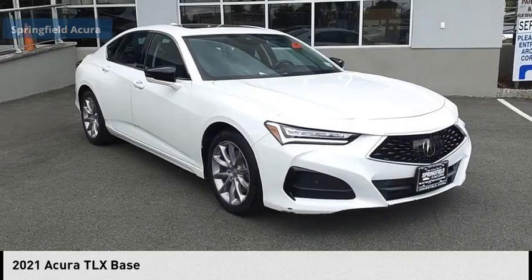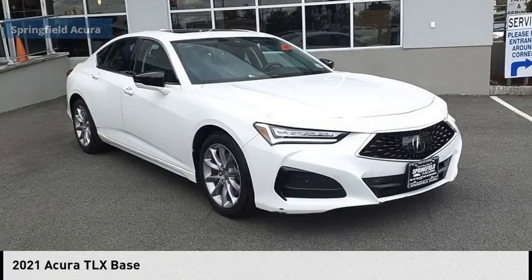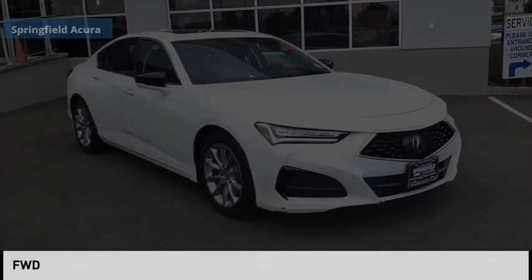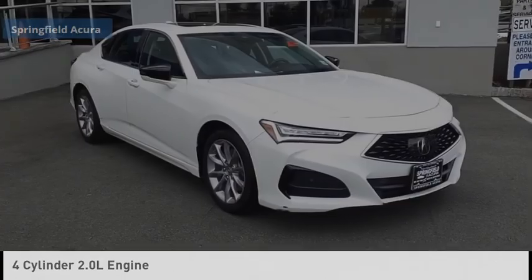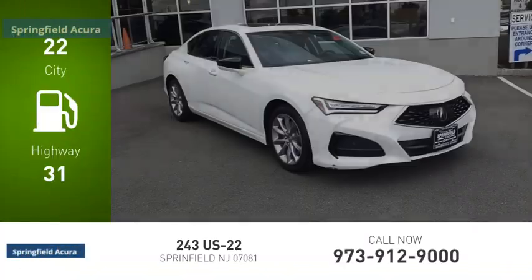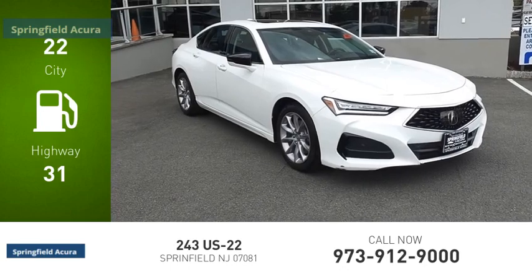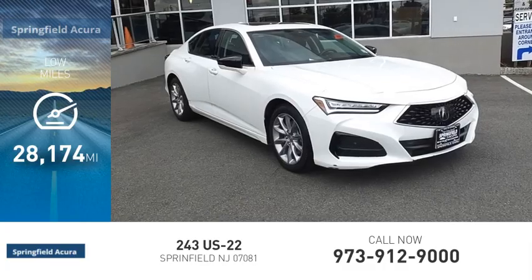Come test drive the 2021 Acura TLX. This vehicle is powered by a front-wheel drive four-cylinder 2.0 liter engine and comes with an automatic transmission. Great fuel efficiency saves you money by requiring fewer trips to the gas station. This vehicle has less than 30,000 miles.